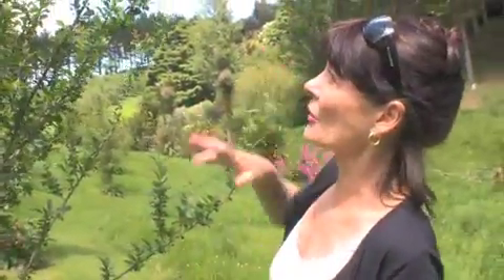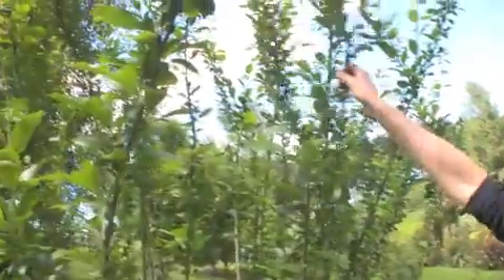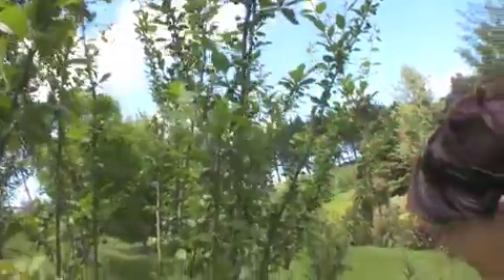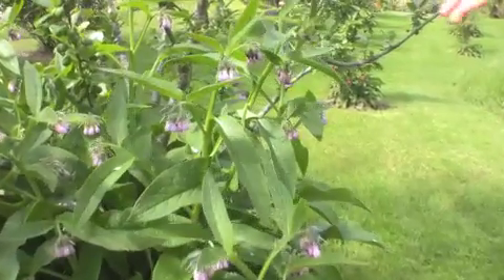I gave it a really good haircut at the end of last season so that I can actually reach the fruit — I won't need a ladder.